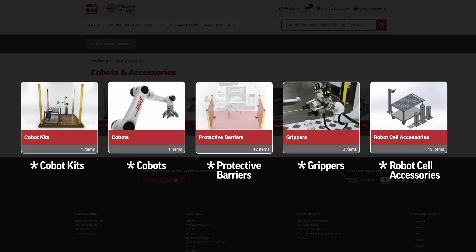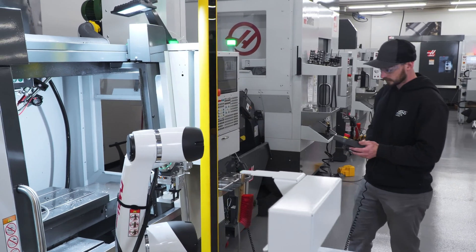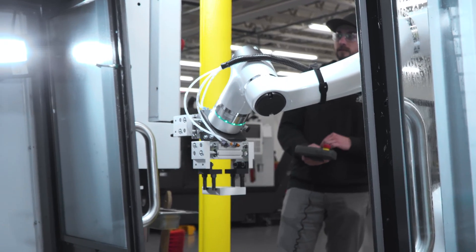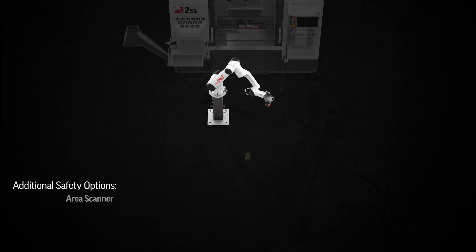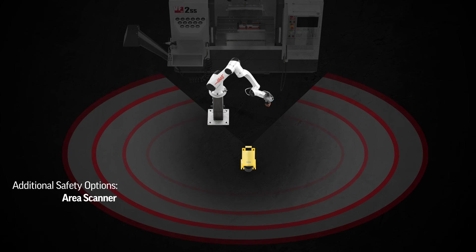We've even prepared a variety of additional safety items and alternate part handling solutions to work in conjunction with your Cobot, giving you the flexibility to configure your package to your own exact specifications — things like swapping out your dual gripper for a single gripper, or replacing the light curtain with an area scanner.